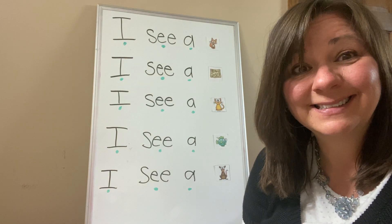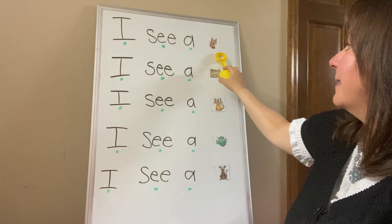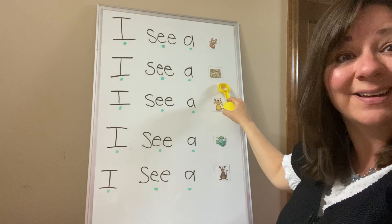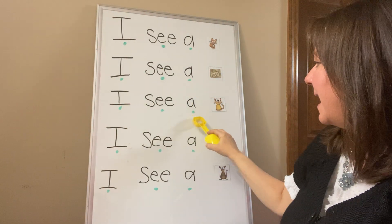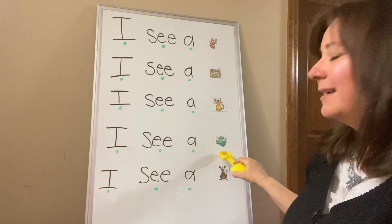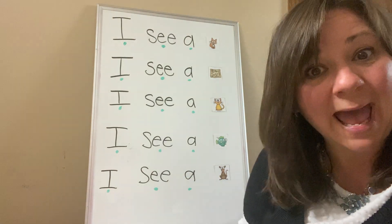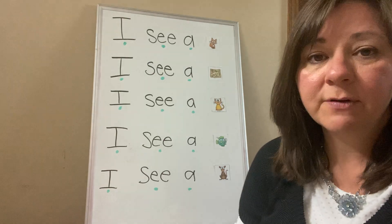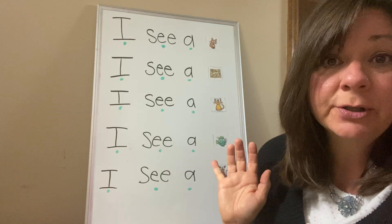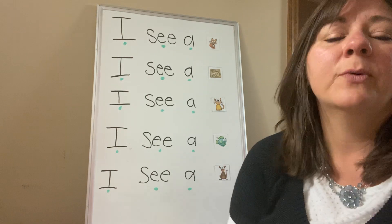You can even take your pointer on my screen and do it with me. I see a fox. Very good. I see a map. Good job. I see a cat. Good job. I see a fish. Very good. I see a rat. Very good. Boys and girls, you can put whatever you want at the end of your sentence. Remember, in class we said 'I see a dinosaur' or 'I see a rainbow' or 'I see a unicorn' — whatever you want to put.